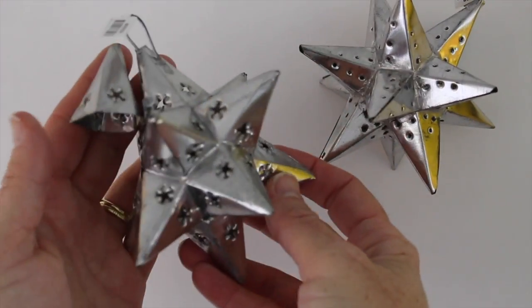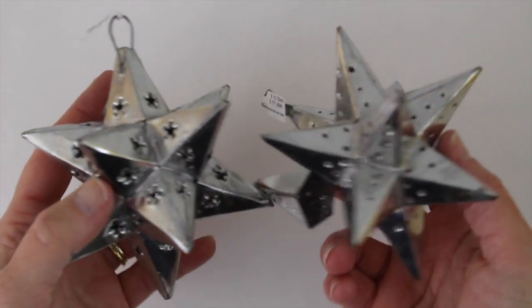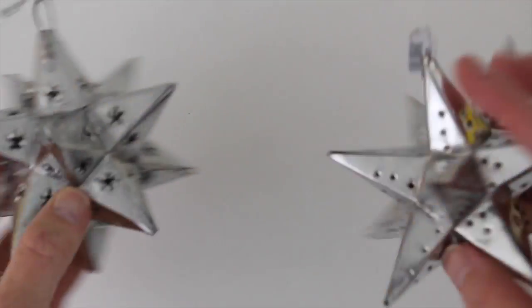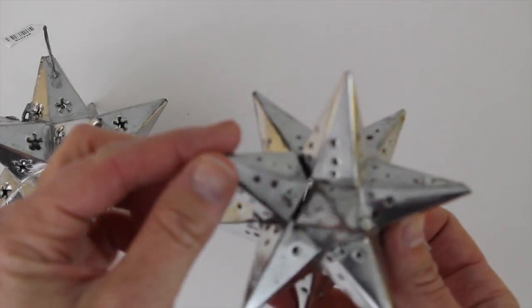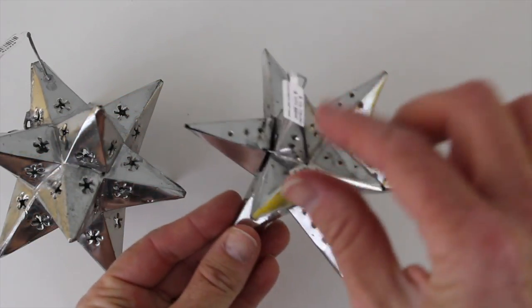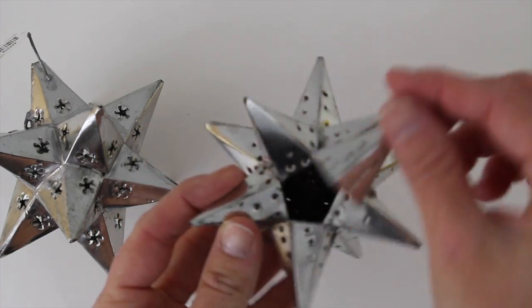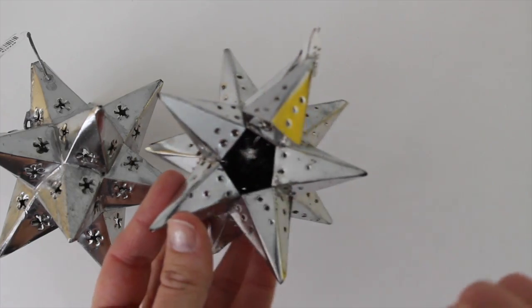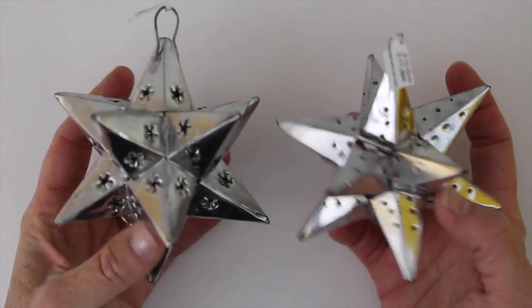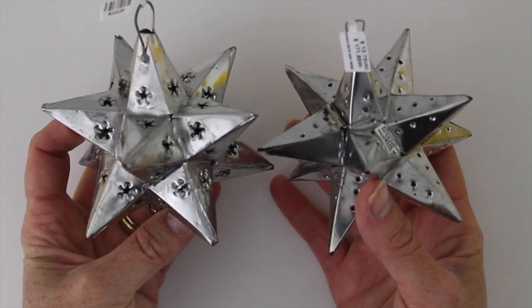I also bought these beautiful tin work ornaments. I really love the design of the star. This one has more little pinpricks, and this one actually has little stars punched into it. It's also fun because there's like a trap door here, so you could put a little treat inside, hang it from your tree, and there could be a little bit of money stashed inside or a little wee gifty. These were $15 US each, and I think that is well worth the money for something that's handcrafted.